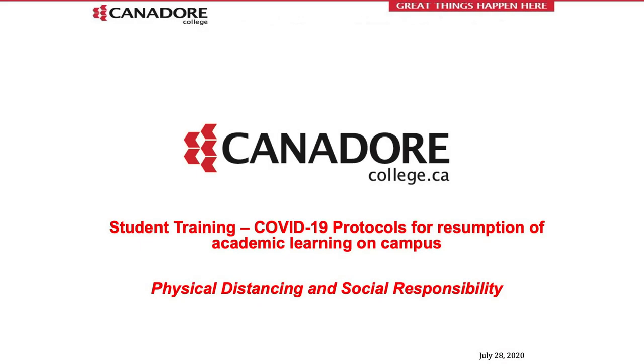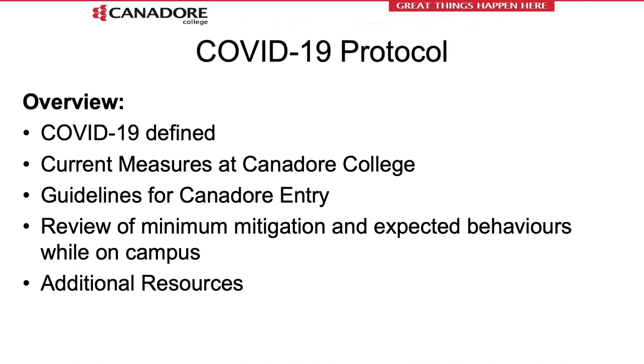Hello and welcome to the Canterbury College student training COVID-19 protocols for the resumption of academic learning on campus. The theme of this presentation will be physical distancing and social responsibility. During this training we will cover what COVID-19 is, the minimum mitigation used at Canterbury College, the guidelines for safe entry, and additional resources. We will review behaviors expected by all who enter the campus, including students and employees.